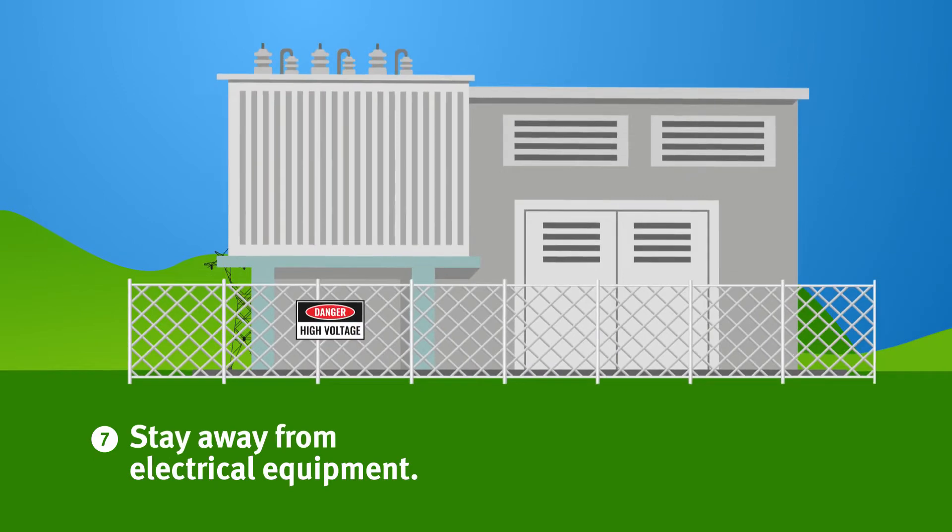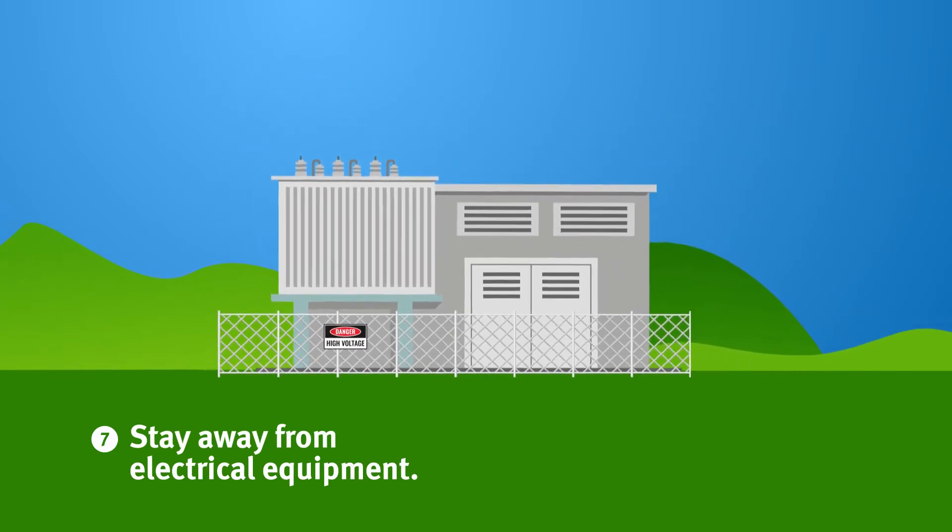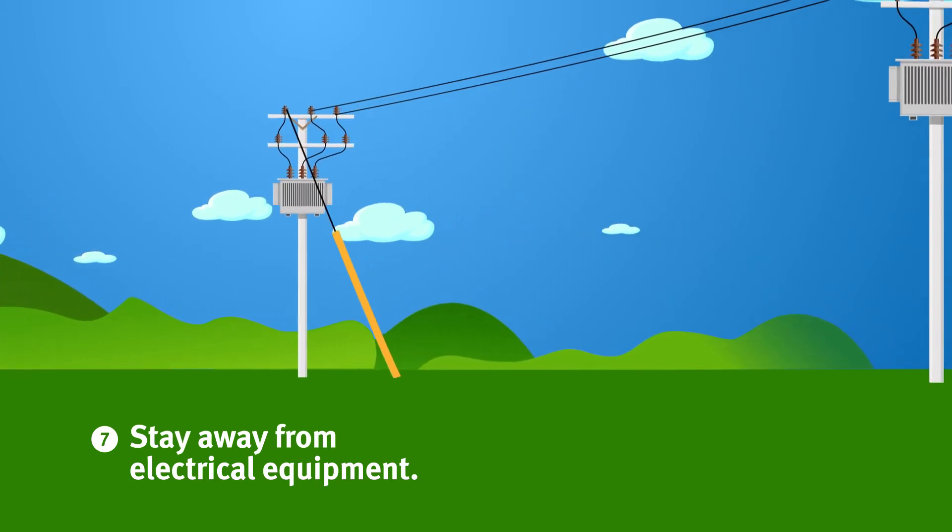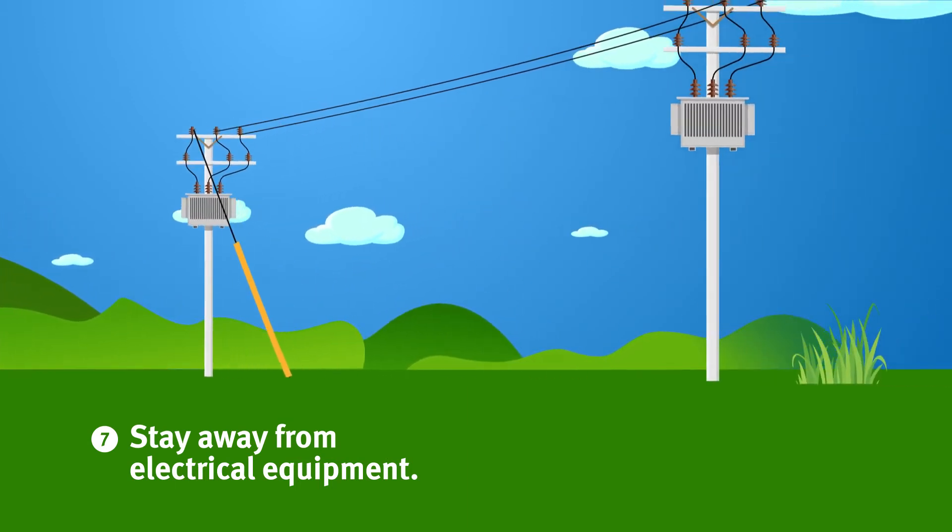Number seven: stay away from electrical equipment like substations, pad mount transformers, power poles, and guy wires. This equipment is energized or could become energized.